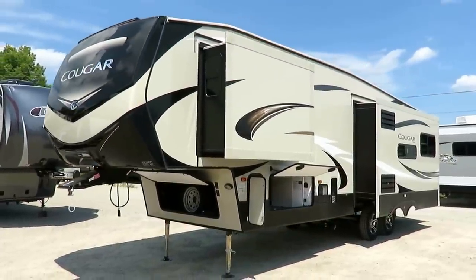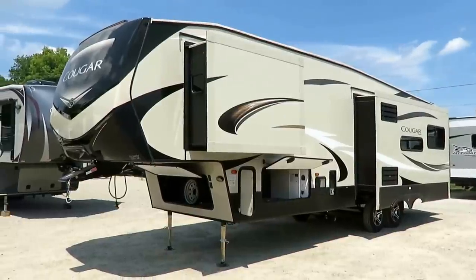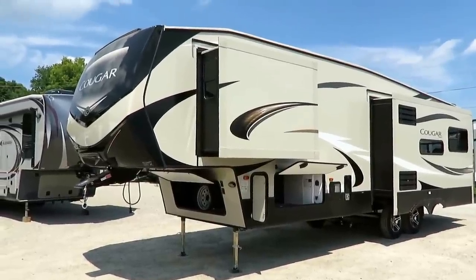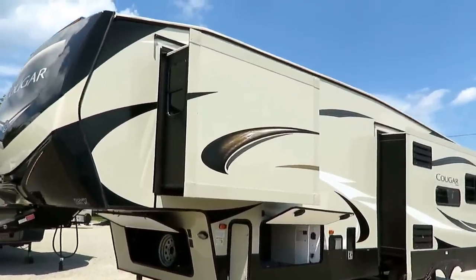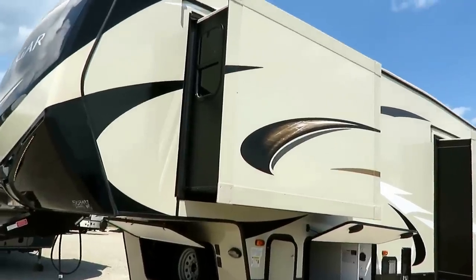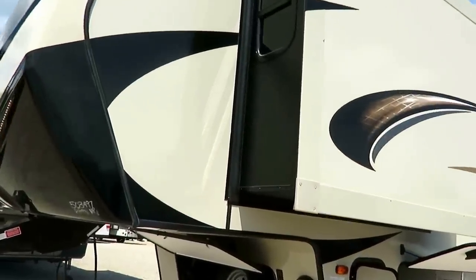Cougar was the first brand of fifth wheel to standardize automatic leveling, so you've got that handled for you. This has best-in-class resale and trade-in values — and there are very few guarantees in life. You've heard about death and taxes. The third one is a Cougar in a campground. That's a fact.